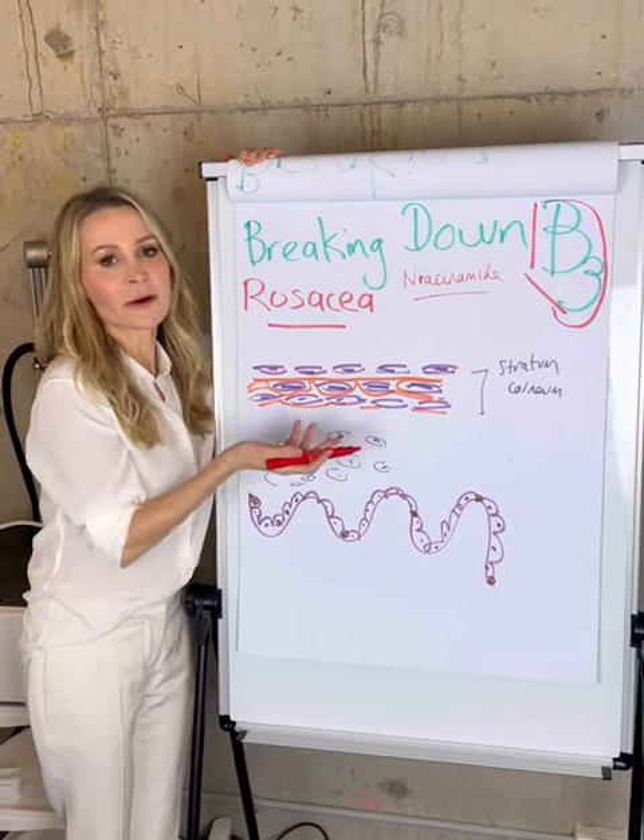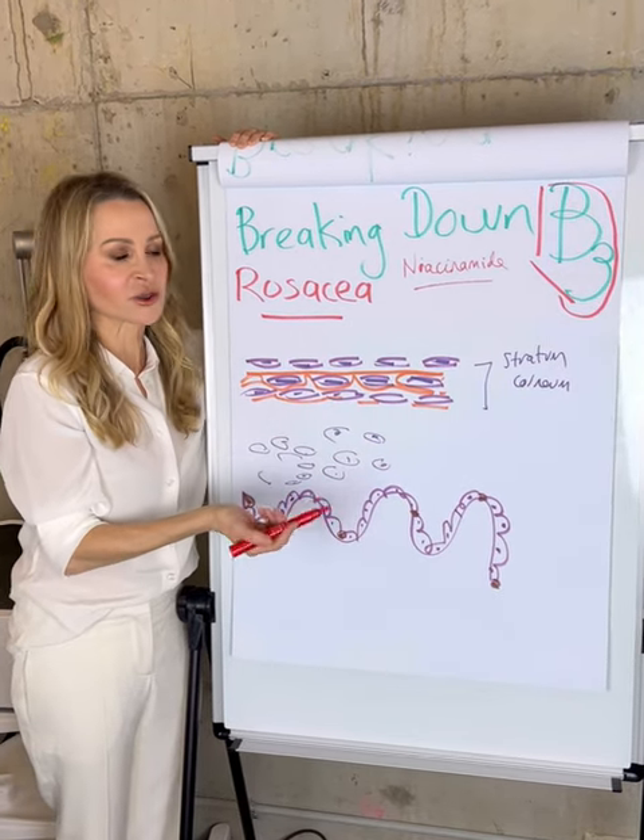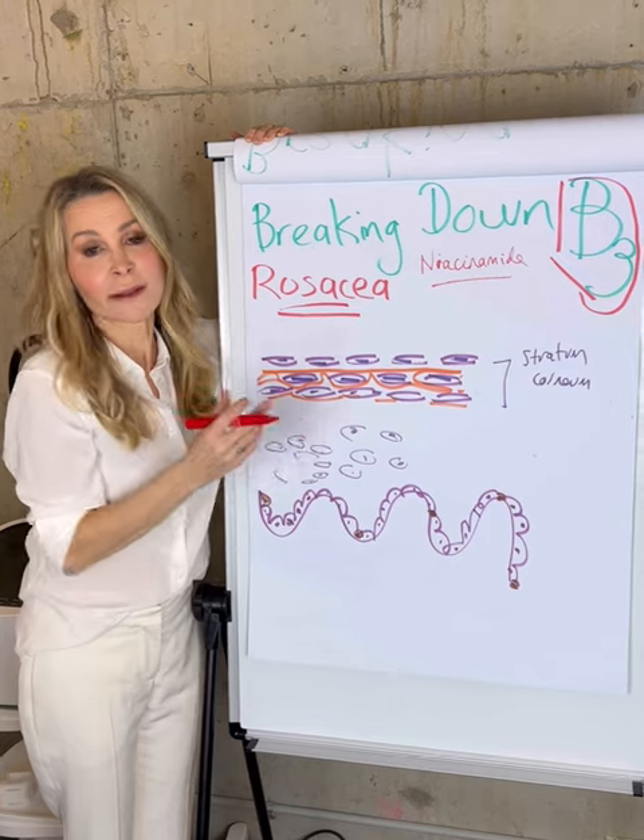On top of that, it's a powerful and stable anti-inflammatory, which is essential for people who are pink in the face.